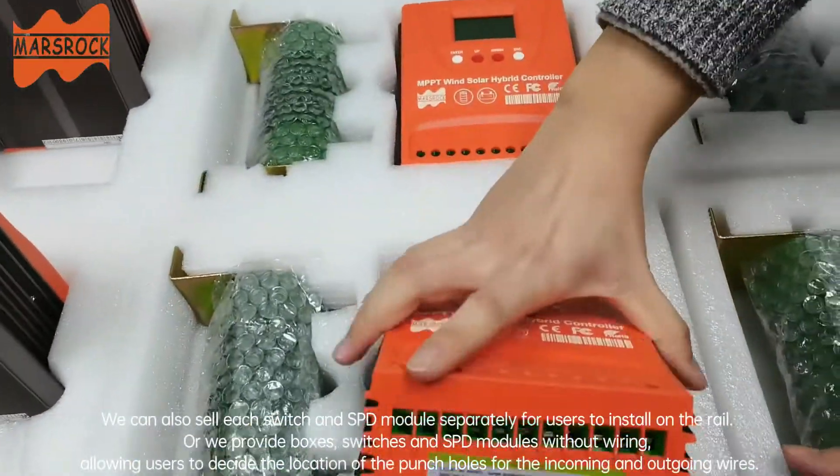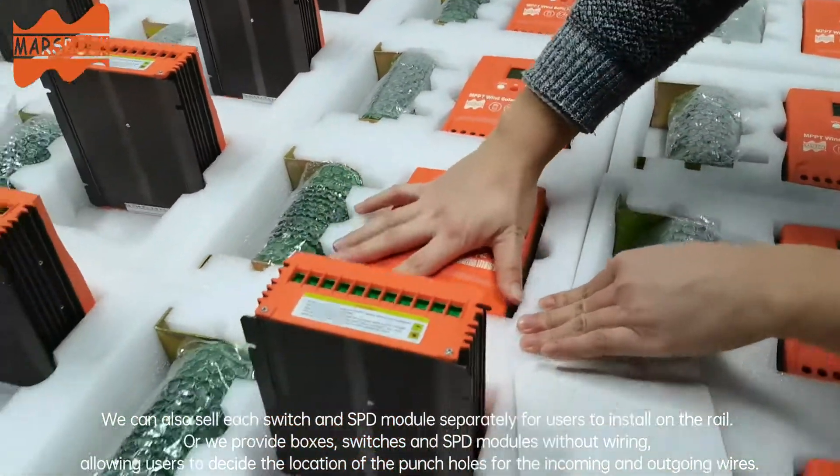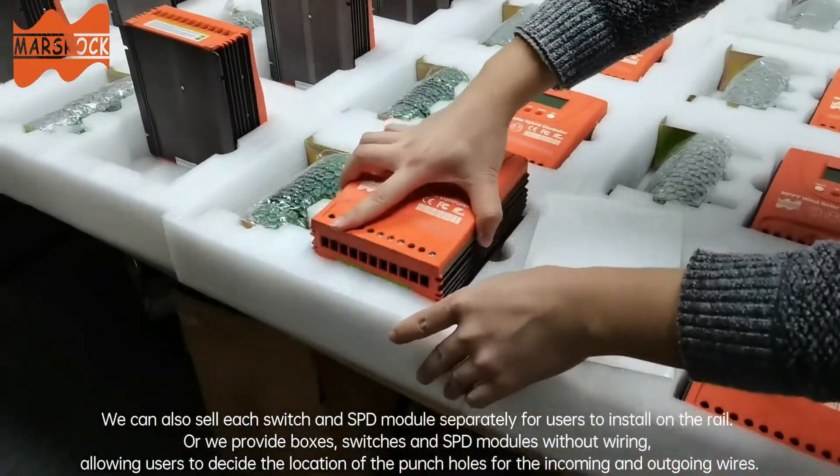Or we provide boxes, bushings, and SPD modules without wiring, allowing users to decide the location of the punch holes for the incoming and outgoing wires.